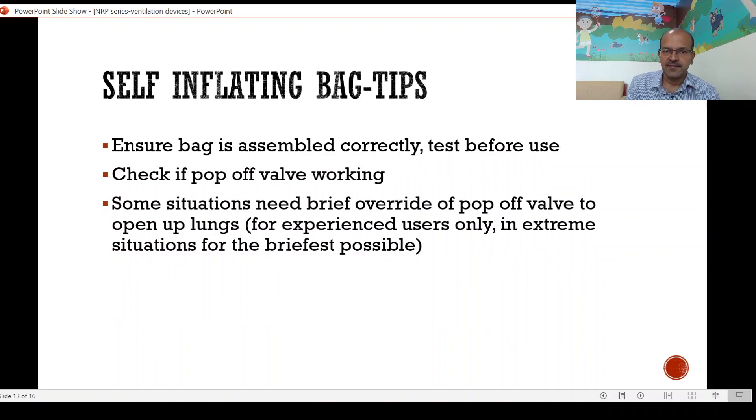For the self-inflating bag, ensure it's assembled correctly and always test before use. Check that the pop-off valve is working appropriately. There are very rare situations where you may need to briefly override the pop-off valve by occluding it — don't put tape over it as that is very dangerous. You should occlude it with your finger only for a few breaths to open up the lungs if needed, for example when the lung has collapsed. This should be done by experienced users in extreme situations for the briefest possible time.